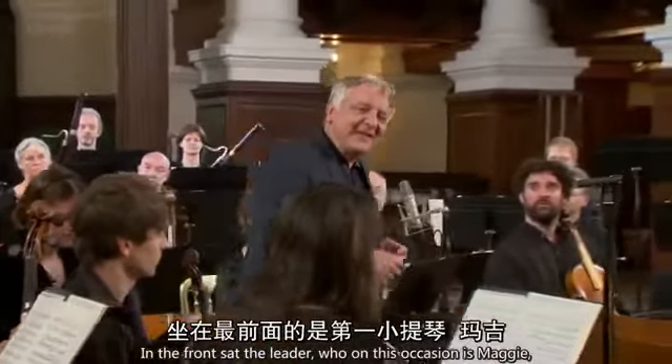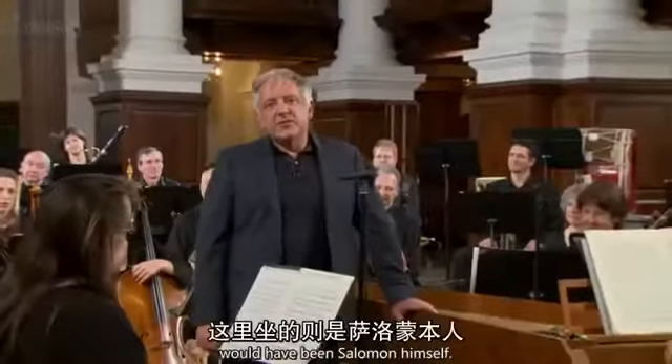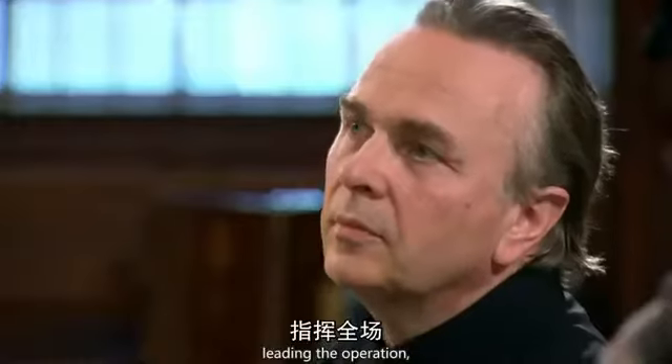In the front sat the leader, who on this occasion is Maggie, but for many of Haydn's concerts would have been Salomon himself. And in the centre was Haydn, the composer, leading the operation.